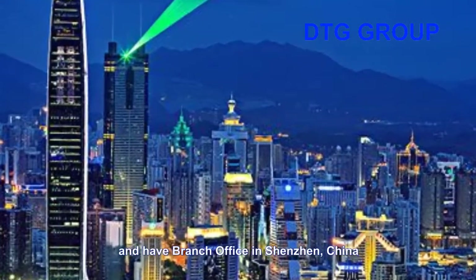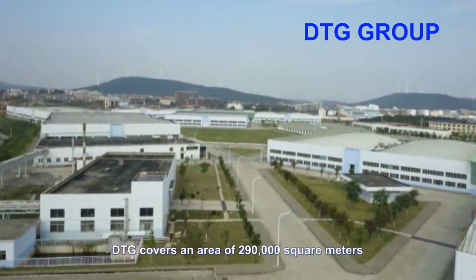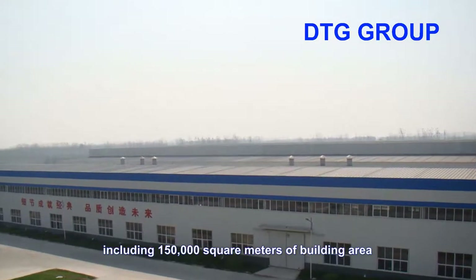DTG covers an area of 290,000 square meters, including 150,000 square meters of building area.